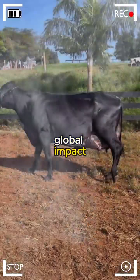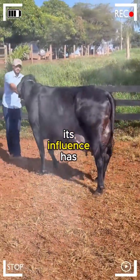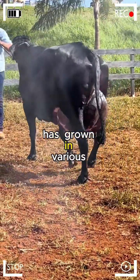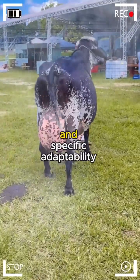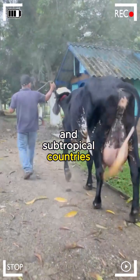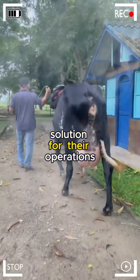Girolando cattle is not confined to Brazilian fields — its influence has spread worldwide. The demand for this hybrid has grown in various parts of the world, especially in regions with warm climates and specific adaptability needs. Farmers and ranchers in tropical and subtropical countries have found Girolando to be an efficient and productive solution for their operations.